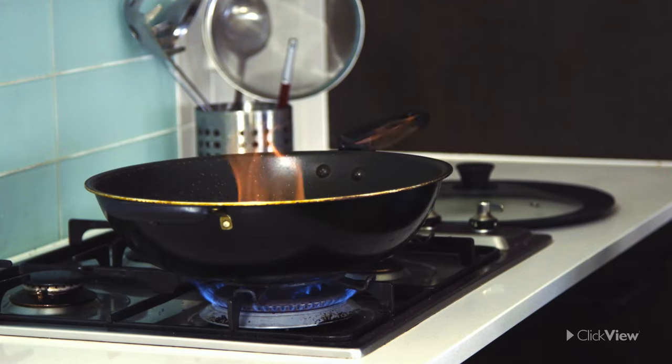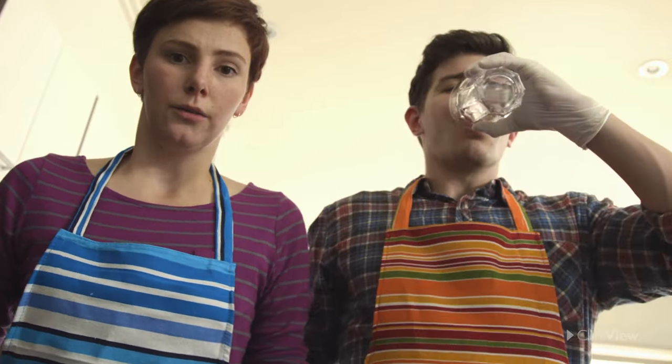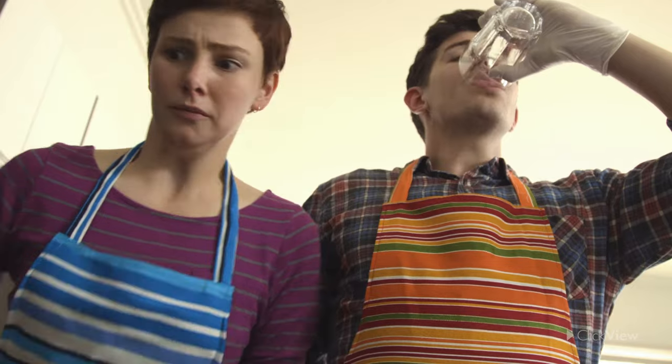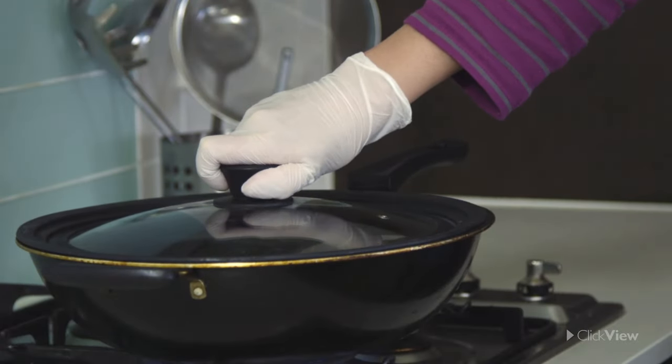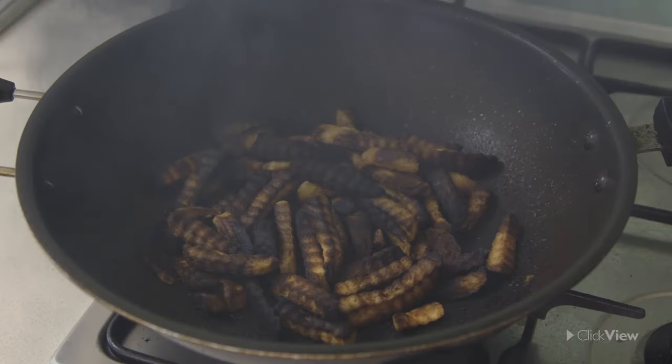Fat should never be left unattended. If a fat fire does occur, in no circumstances put water on it. The liquids will mix and the fire will spread. Instead, turn the heat off and cover the pan with its lid. This will deprive the fire of oxygen, extinguishing it.